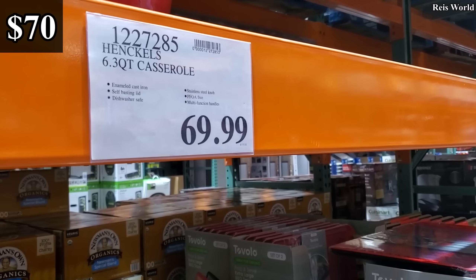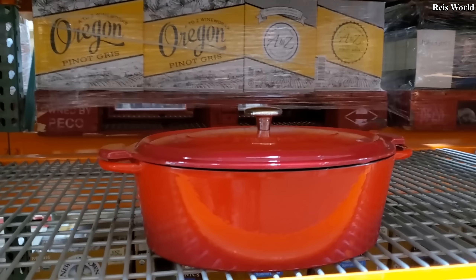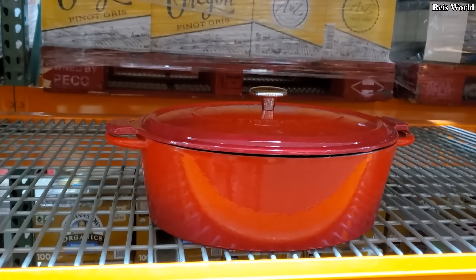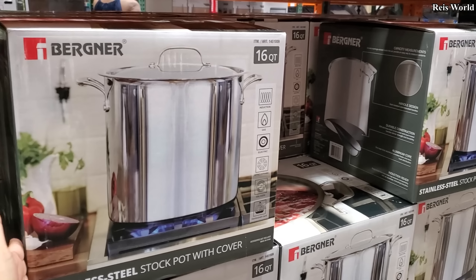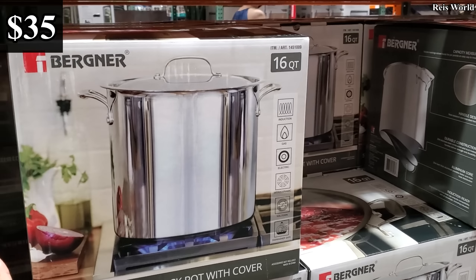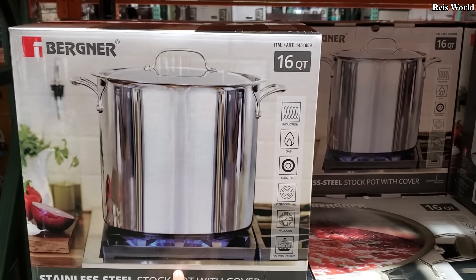$69, dishwasher safe. $35 — you get the 16-quart stock pot with a cover, so you do get a cover. And then over here $25 and you do get $18. $15.99, and they will be glass. $15.99, you get $38.